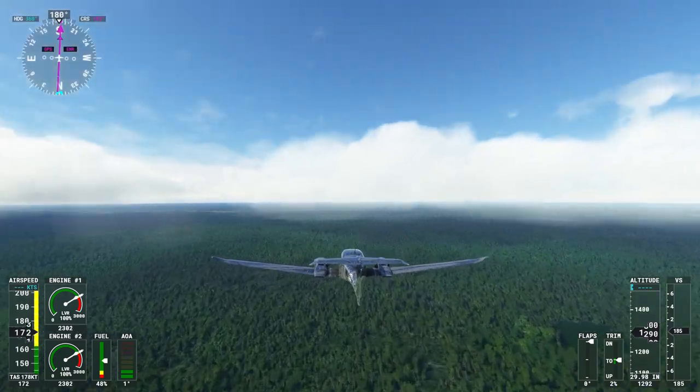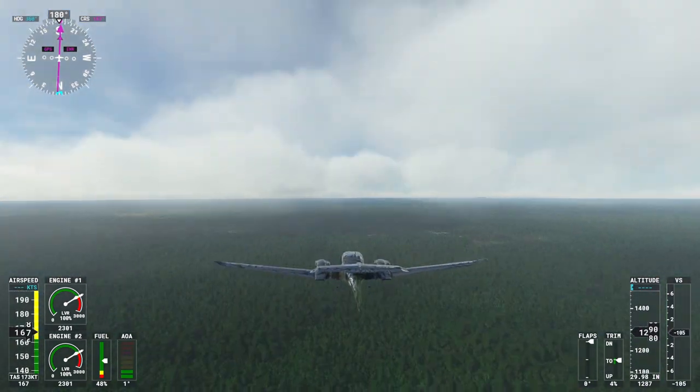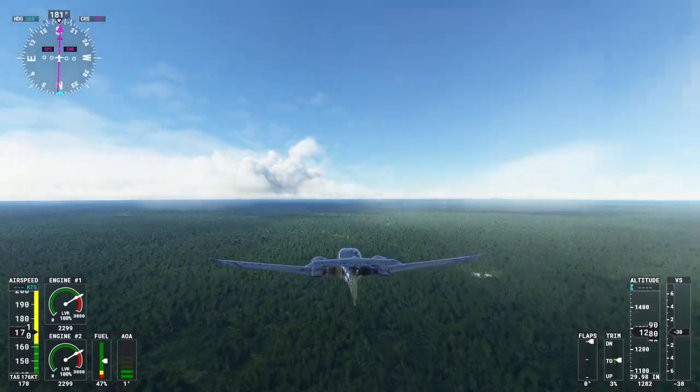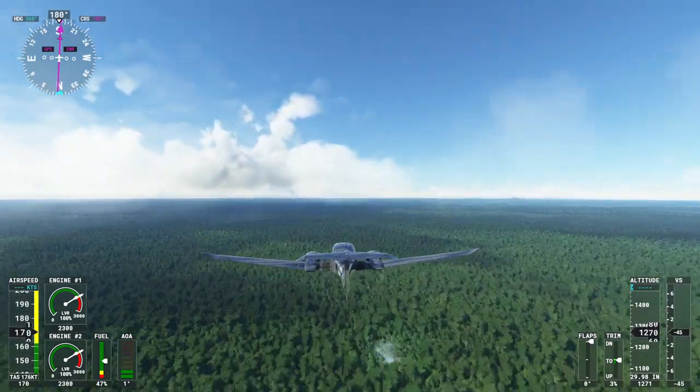Leaving Anna Regina behind, we take to the skies, traversing across the stunning landscapes that make Guyana truly special. Our destination Bartica awaits us, a riverside town nestled at the confluence of the mighty Essequibo, Mazaruni, and Cuyuni Rivers.